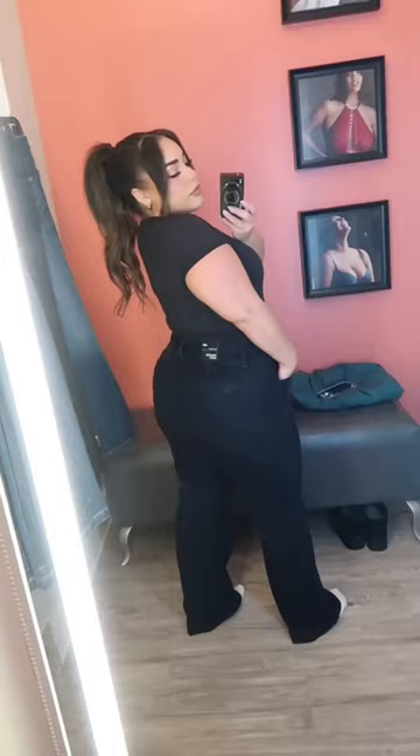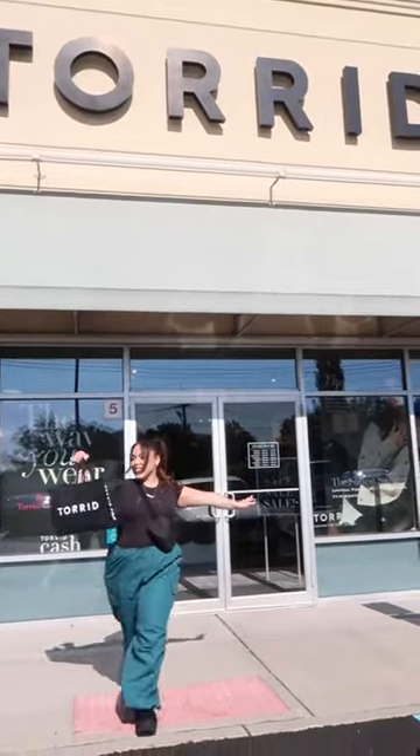And last but not least are the Wide Leg Trouser Jeans. I thought these were perfect for the office. I tried on a size 14, but definitely needed to size down. You guys have to check these out and try them on for yourself.